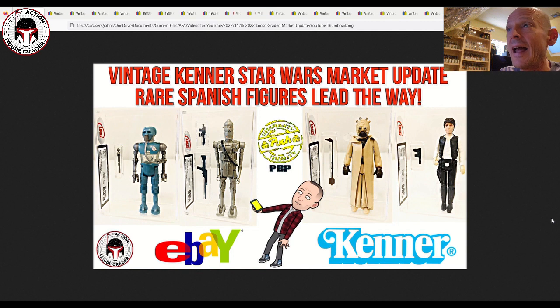Today's video we're going to cover UKG, AFA, and CAS loose graded vintage Star Wars figures. As you can see by the thumbnail, a number of really nice Spanish figures — PBP and POX — sold fairly recently at auction. I wanted to bid so bad but I held off, really trying to keep my spending in check as I grow more concerned about real estate and where my business is headed. Hopefully some of you were able to pick up some of these great deals. As always, thanks to my Patreon supporters — let's dig in.